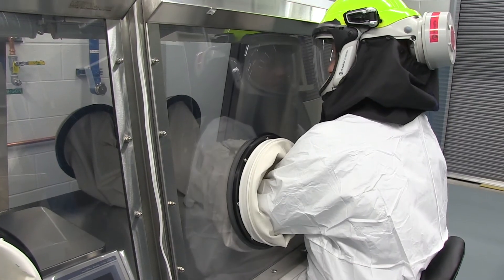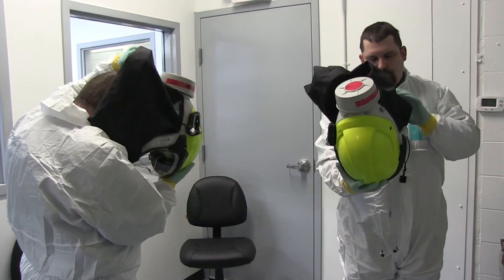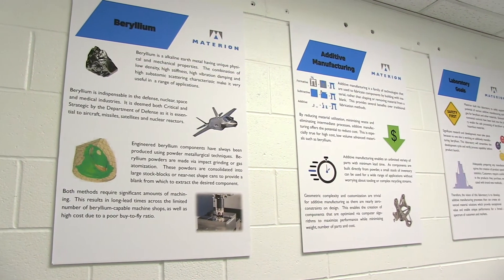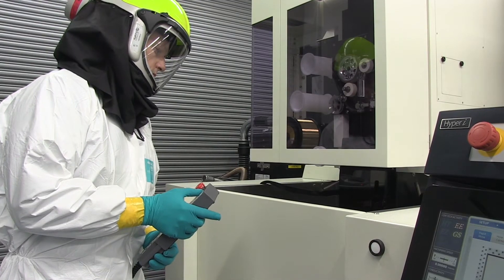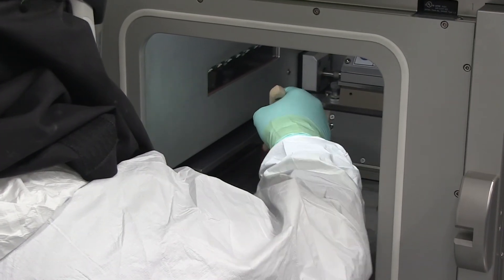Strict engineering and environmental controls, along with Materion's health and safety expertise, enable the development of additive manufacturing of materials that have never before been developed, most notably beryllium materials. As various specialty materials are developed with additive manufacturing, they will be launched into production, fundamentally altering the realm of possibilities for highly engineered advanced materials.